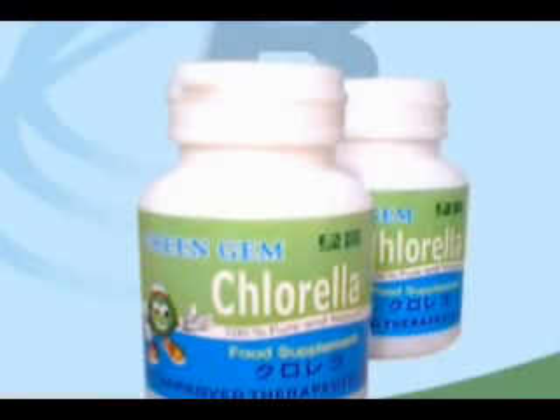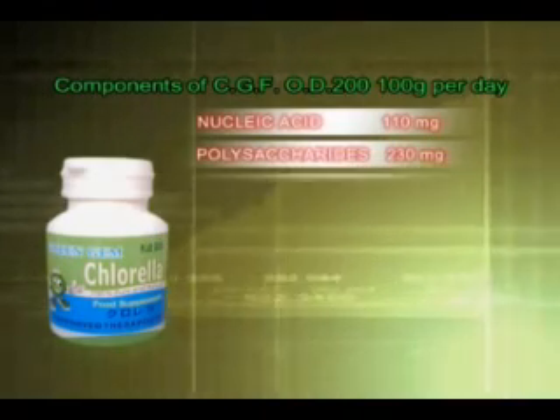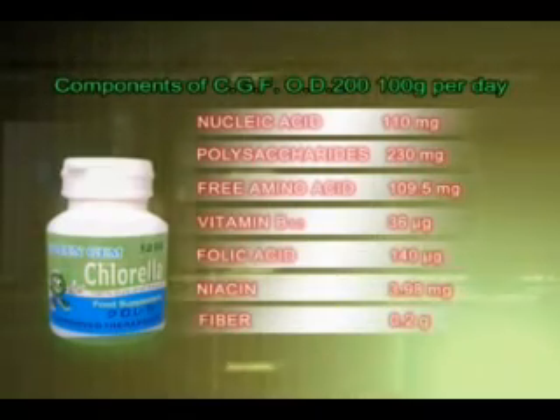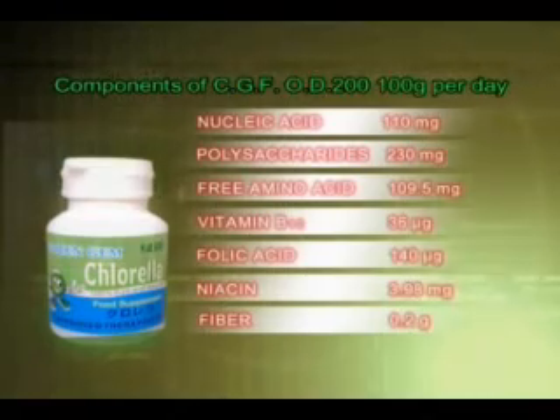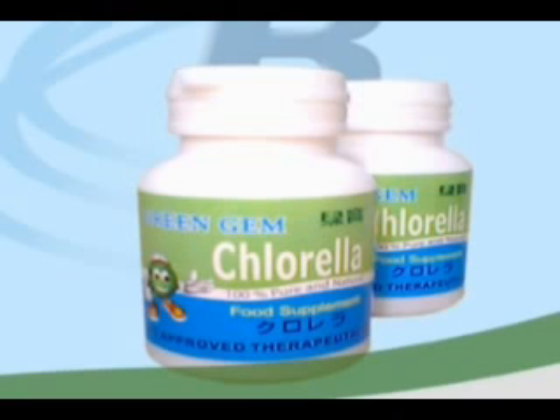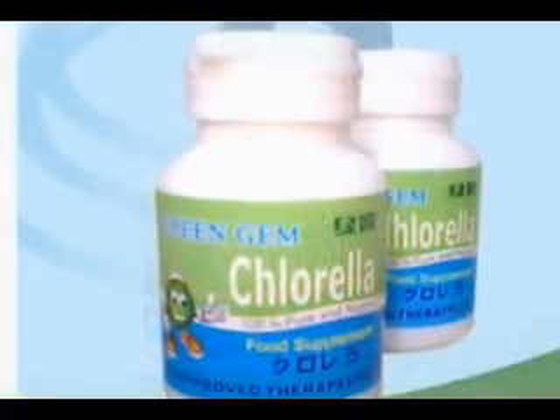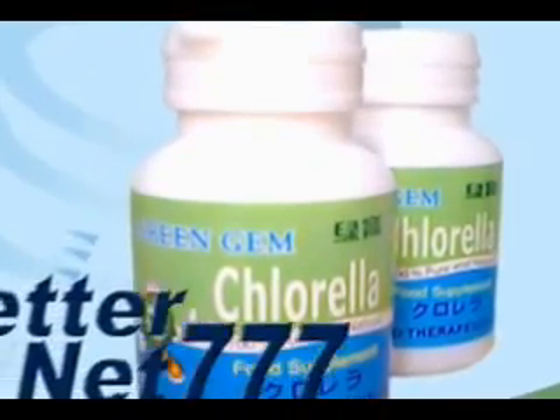Chlorella Growth Factor (CGF) is the most precious part of Chlorella. It contains physiologically essential nutrition such as amino acids, vitamins, polysaccharides, peptides, and nucleic acids, making a strong body and helping us maintain it in optimum condition. Our goal is to make our techniques more professional and thereby produce superior products with broader domestic and international markets. Chlorella industry is always concerned about your health as a best friend should be.